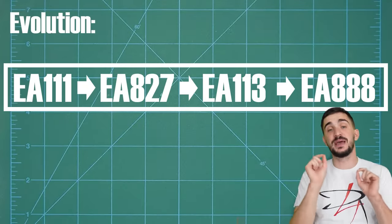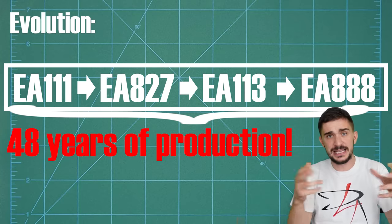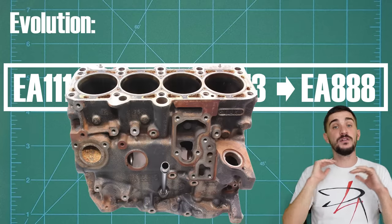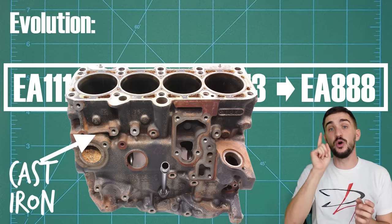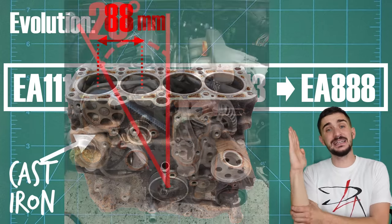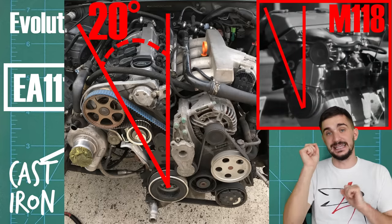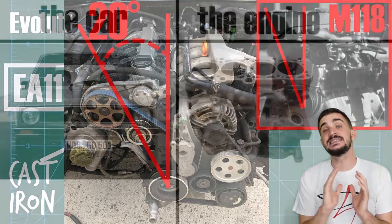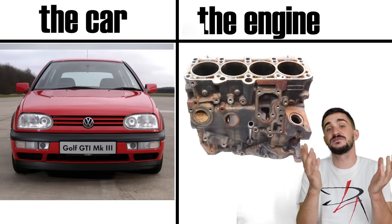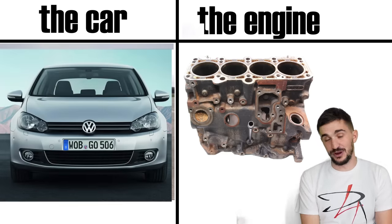The EA-111 would later evolve into the EA-827, then into the EA-113, and finally into the EA-888. Together, these four engine families span 48 years of production. And at their core, they really are all the same. All of these engines are cast iron cylinder blocks. They all have 88 millimeters of spacing between their bore centers and they're all 20 degrees inclined to the left, making them very similar to their grandfather, the M-118 engine. Over the decades, there was never a radical change - no new blank canvas.